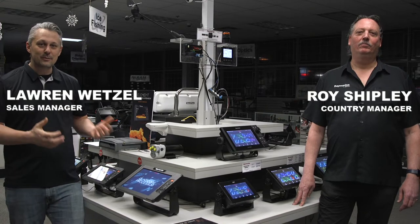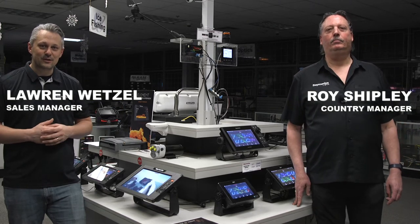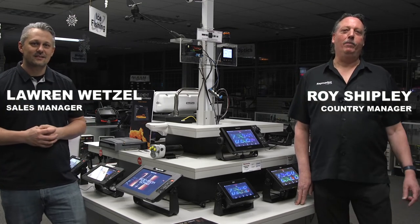Hi, I'm Loren, sales manager here at Radio World, and I want to welcome you to this video where we're going to be walking you through the Raymarine products as part of our virtual trade show video. So I have with me here today Roy Shipley from Raymarine. Roy, why don't you introduce yourself and tell us a little bit about who you are? I'm Roy Shipley from Raymarine FLIR Maritime, and I'm the Canadian country manager for Canada.